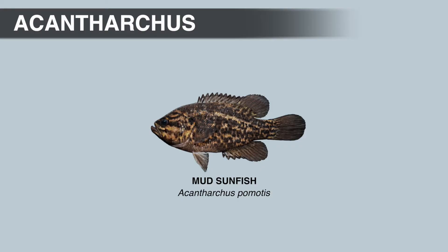Mud sunfish have a dark opercular spot, but they do not have a well-developed flap or lobe. It's very short, so the gill cover appears more rounded. Mud sunfish are also the only member of the sunfish family with cycloid scales. Cycloid scales are really small scales.